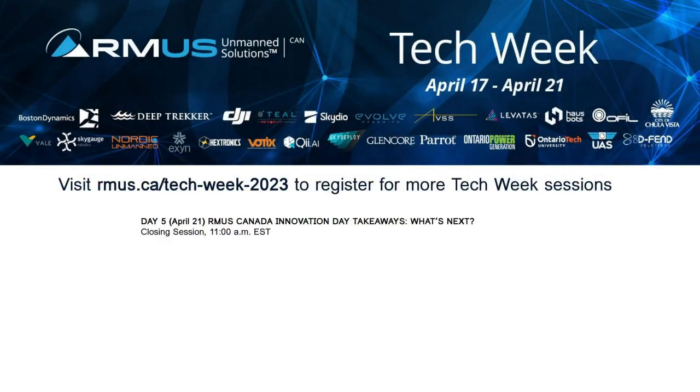Closing remarks: thank you to all panelists — Ali Kaflaggi from OPG, Chris Baird and Dr. Scott Knockledy from Ontario Tech University, and Jean Semrou from Levitas. The final wrap-up session of RMUS Tech Week 2023 will be tomorrow at 11 a.m. Eastern time, covering upcoming innovations from the RMUS autonomy lab and OEM discussions from the week. Have a good rest of your day.